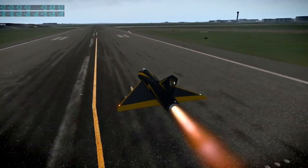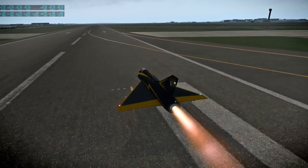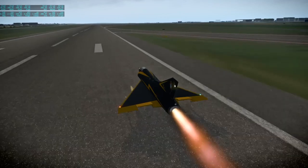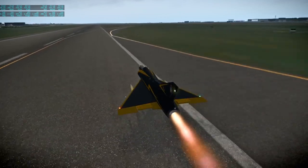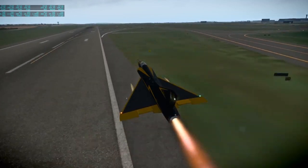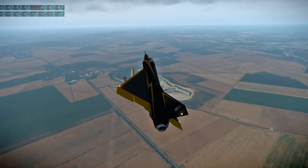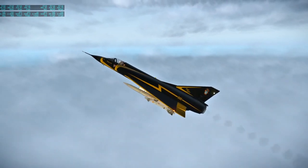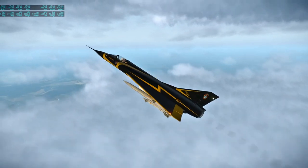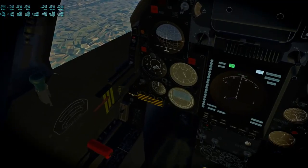Speaking of military, next up was the Mirage 3 - also freeware by Norin. There are a lot of variants and it's a fairly complicated package. I had a lot of trouble getting off the ground - we're going pretty fast and it's just not rotating. I did test fly the Mirage 3 in DCS World before and I'm pretty sure it took off sooner than that. We're going from Paris to Lyon - that's what the cockpit looks like, very nice for a freeware plane.